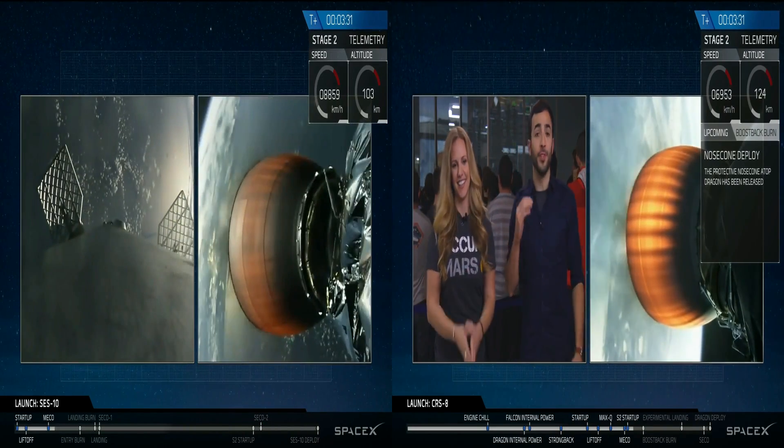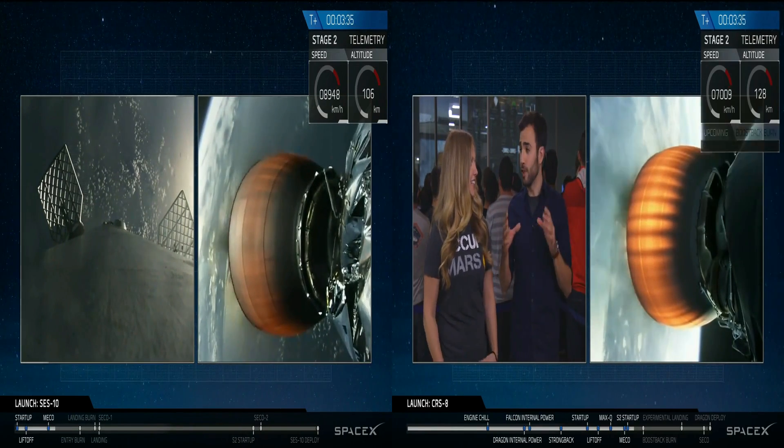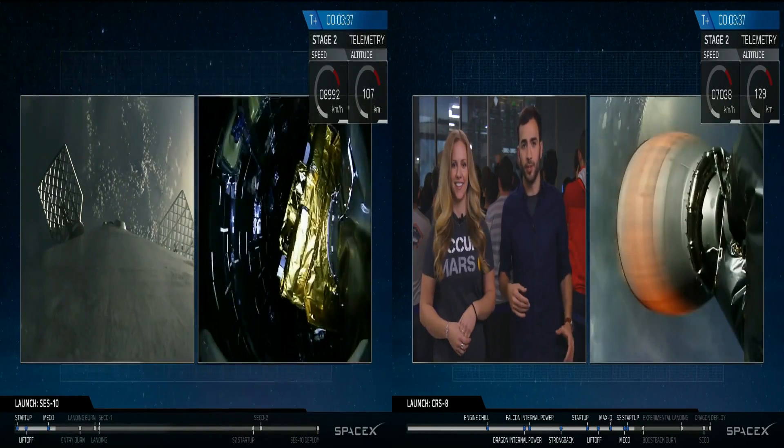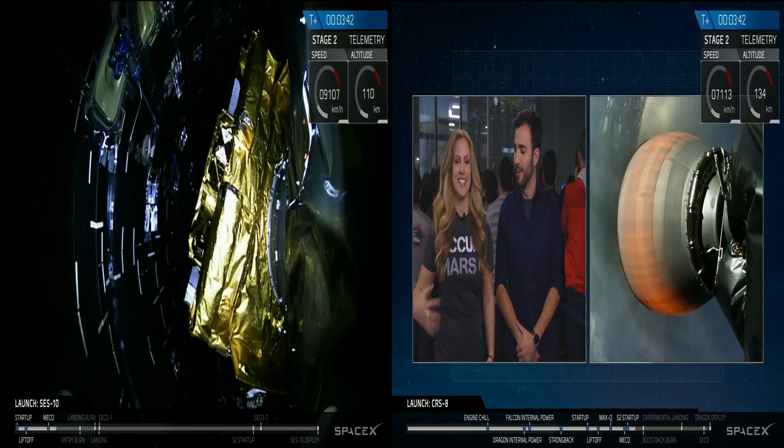The cheering you're hearing right now means the nose cone has separated successfully from the Dragon. This is the aerodynamic cover that sits on top of the Dragon to protect it from the wind as it launches. The higher up we get, the less we need it — it just becomes extra weight, so we pop it off.